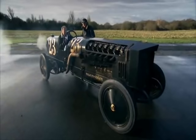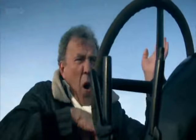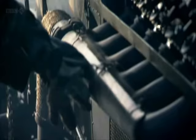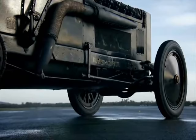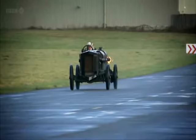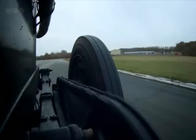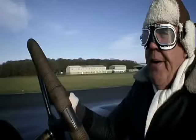Holy cow! All the explosions are happening on the outside of the engine. Oh God! Almost immediately, Brutus began to spit hot oil into my face.